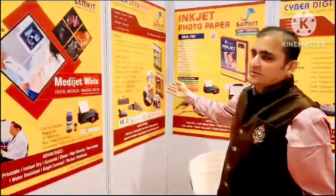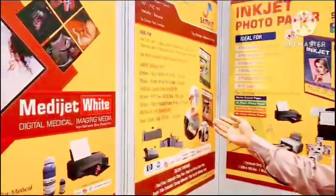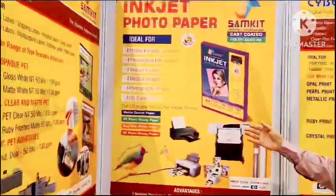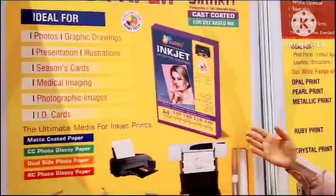Then we have stick prints, adhesive metallic sheets, adhesive non-tearable sheets for laser printing for Konica Minolta. Then we have inkjet photo paper — an exclusive range of photo paper from 130 to 240 GSM, transported in resin coated paper.